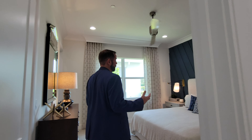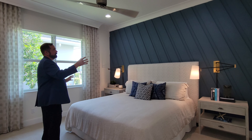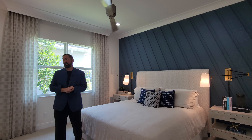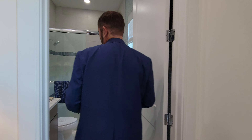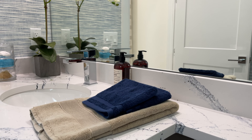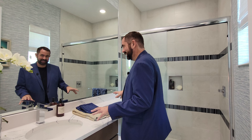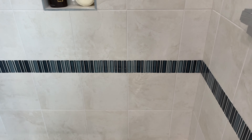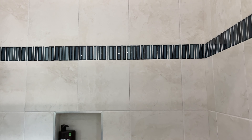Bedroom three is a good-sized room with a king-size bed, end tables, and a standout accent wall featuring diagonal wood planks in a darker blue color, with crown molding around the ceiling. Its ensuite bathroom has brown cabinets with a white countertop accented with blue veining, a mirror with wallpaper, and a shower with tile featuring blue accent tiles that tie the color scheme together.